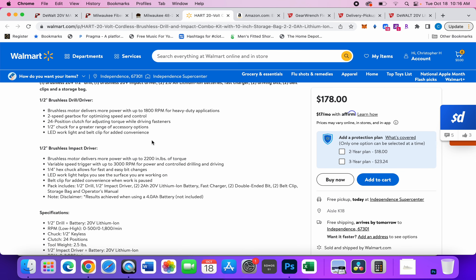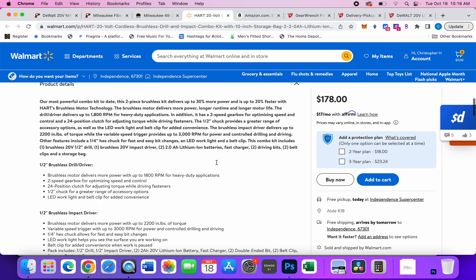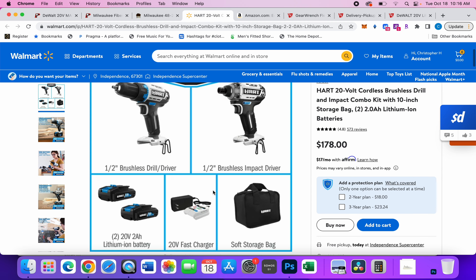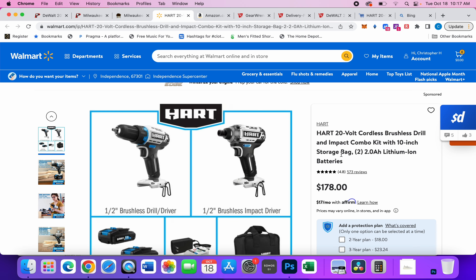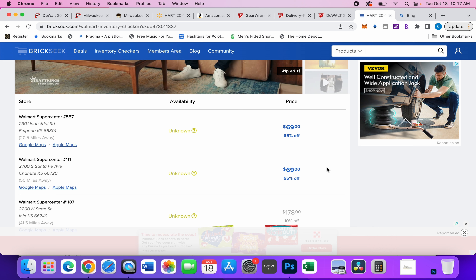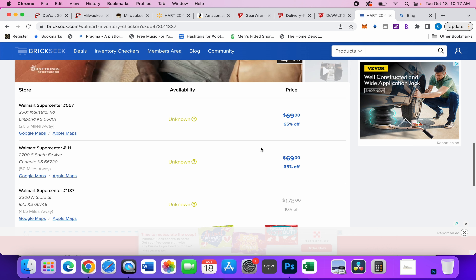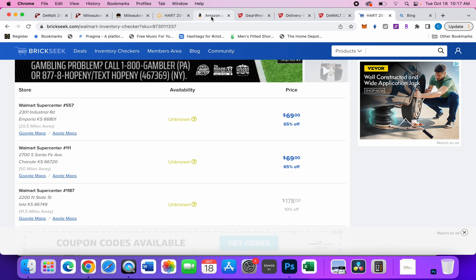It comes with two twin power batteries, two double-ended bits, two belt clips, a bag, and all that good stuff — not for $178, but for $69. I'll leave the BrickSeek link in the description to see if your local Walmart has them. The whole kit for $69 is a pretty darn good deal.